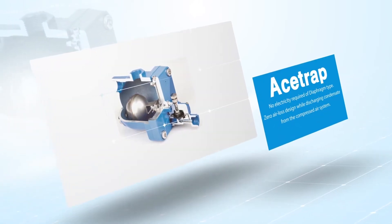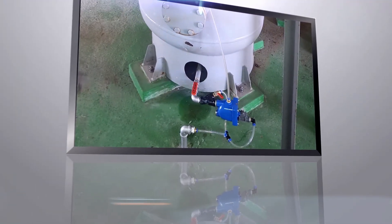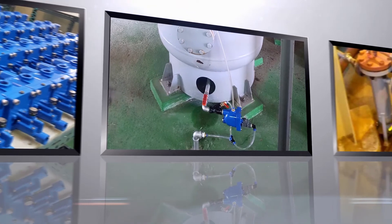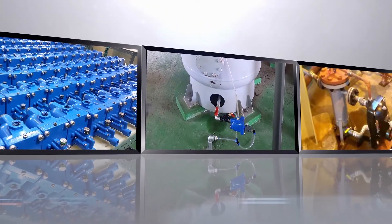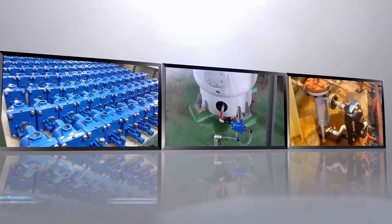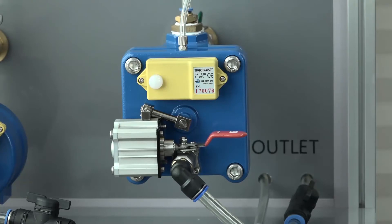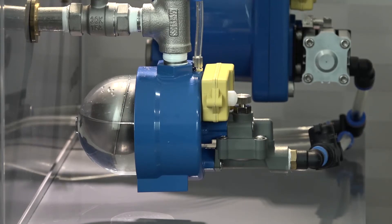Ace Trap. Perfectly suited for coolers, refrigerated dryers, separators, receiver tanks, and various compressors. Ace Trap has been distributed to all areas. When water flows in at the housing, the valve is open, so we call it an energy-saving condensate trap.